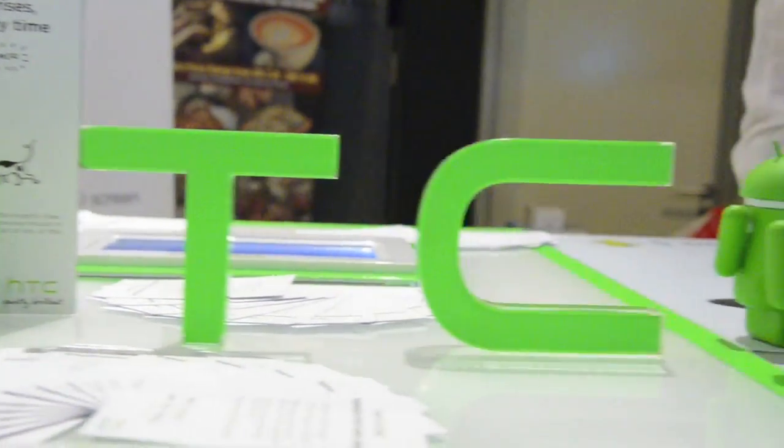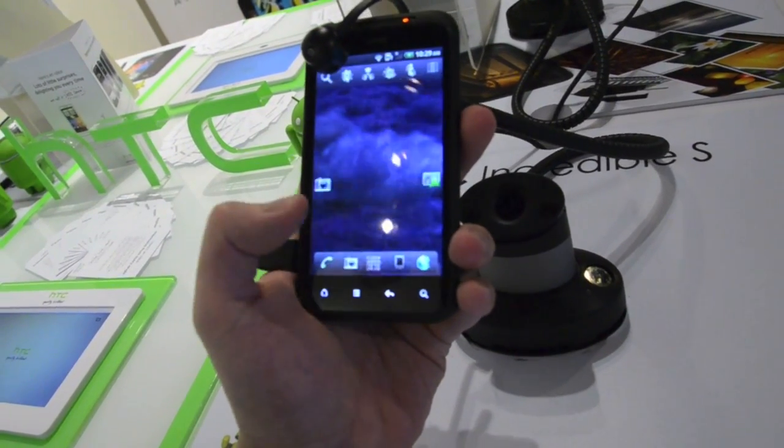HTC recently launched their latest Android smartphone, the Incredible S, at Cubic Platforms in Petaling Jaya recently.